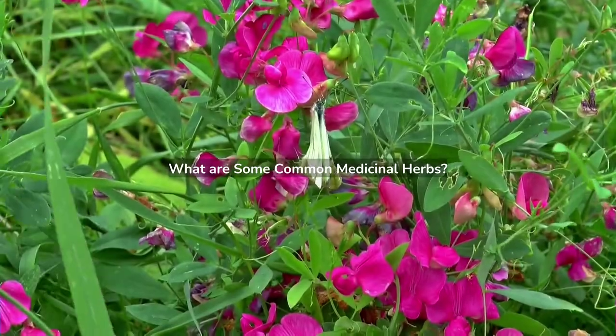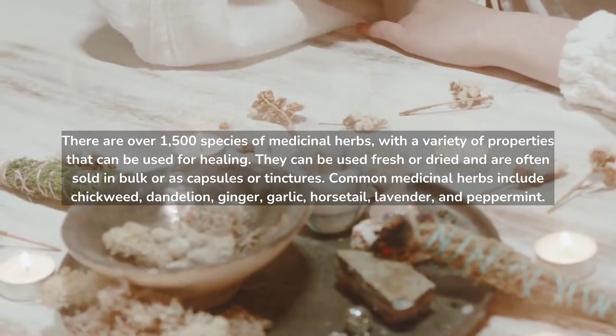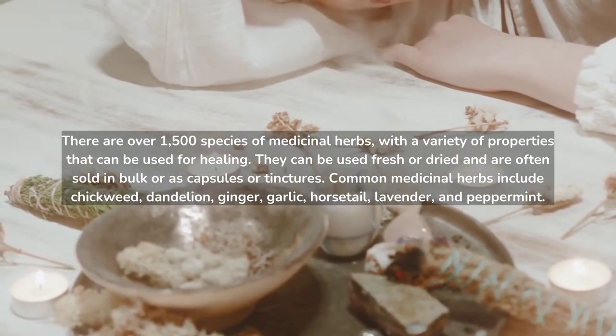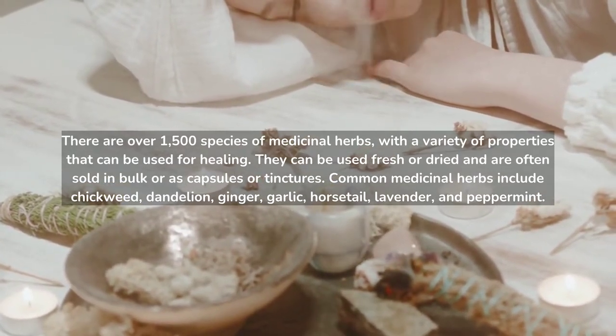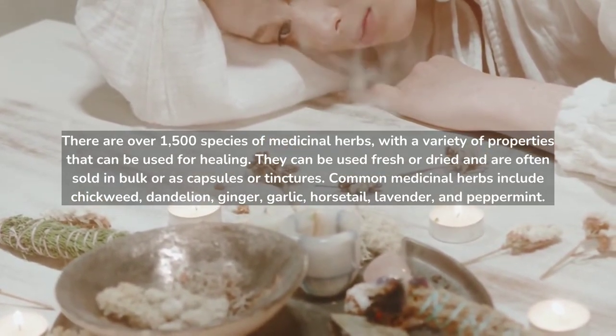What are some Common Medicinal Herbs? There are over 1,500 species of medicinal herbs with a variety of properties that can be used for healing. They can be used fresh or dried and are often sold in bulk or as capsules or tinctures. Common medicinal herbs include chickweed, dandelion, ginger, garlic, horsetail, lavender, and peppermint.